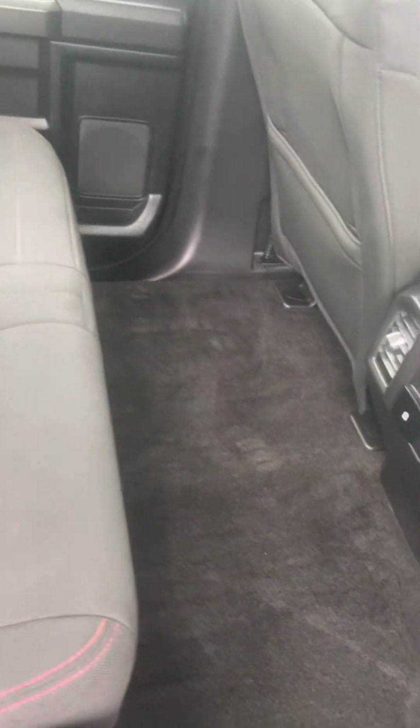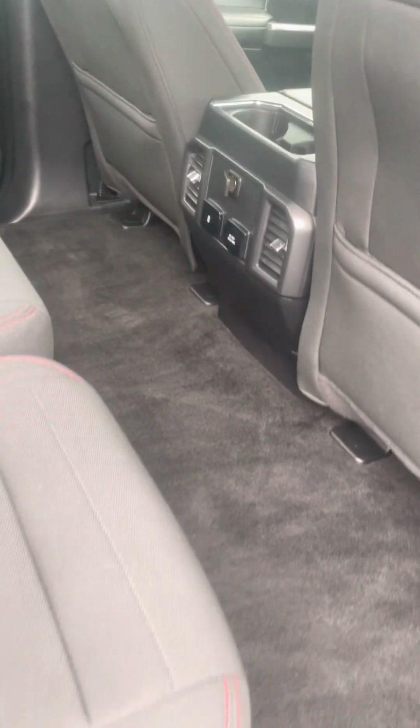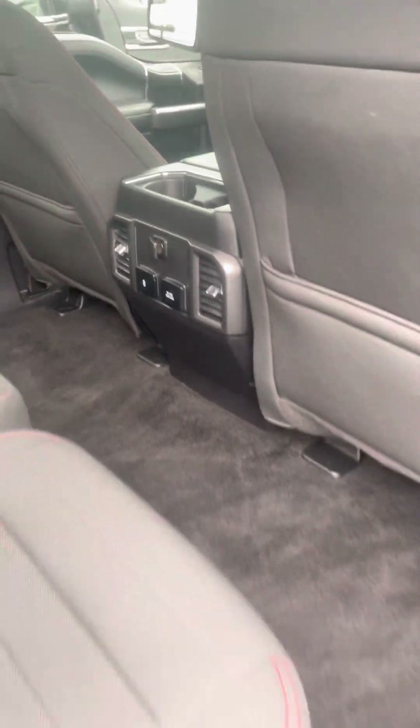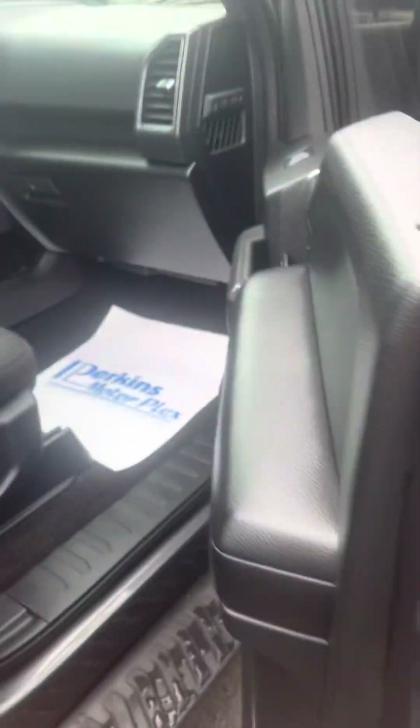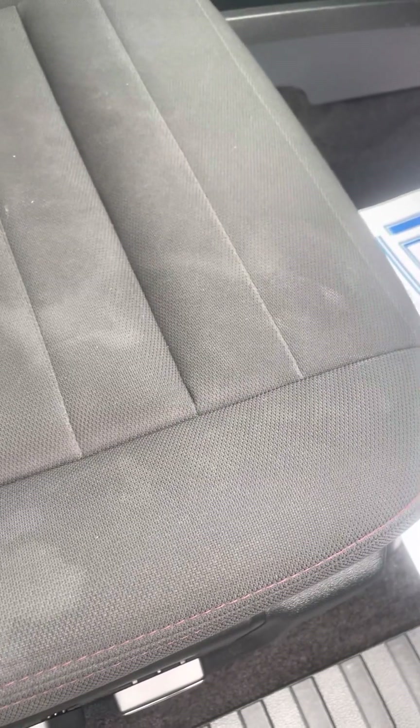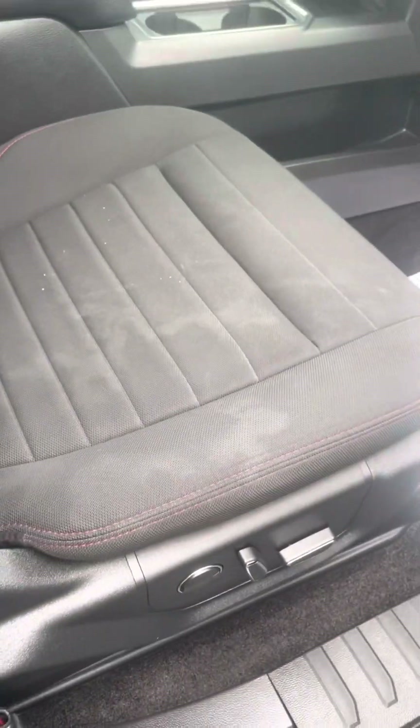Back seat looks great, floorboards look good. Do have some rear air vents and a couple of charging ports back there. Passenger front seat — do have some light staining on that seat. It doesn't look as bad in person as it does in the video, but it is there.